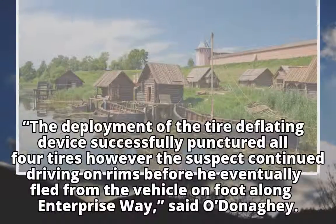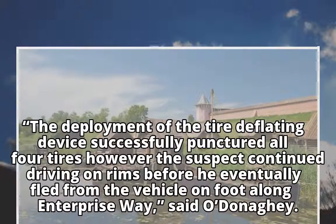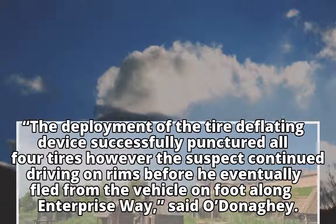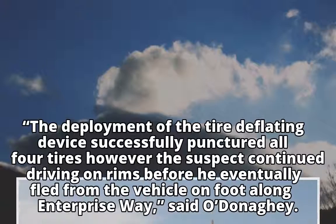The deployment of the tire-deflating device successfully punctured all four tires; however, the suspect continued driving on rims before he eventually fled from the vehicle on foot along Enterprise Way, said O'Donoghue.